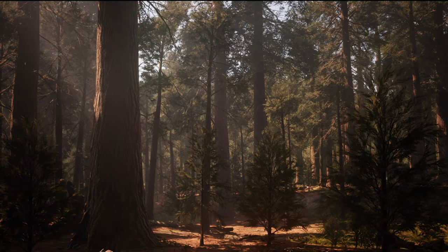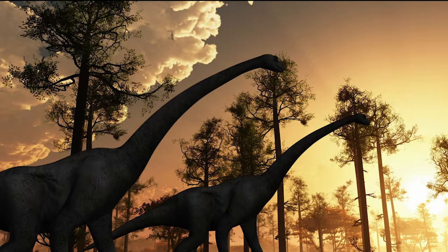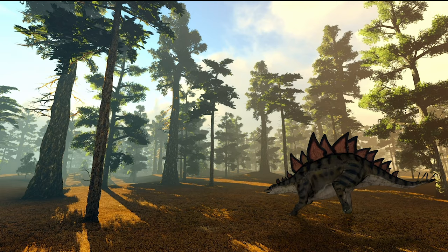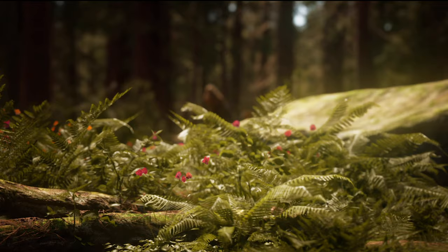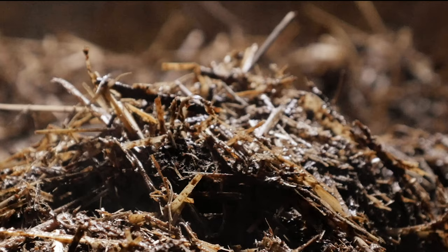The earliest dung beetles originated in the Lower Cretaceous, around 115 million years ago, when the world was dominated by dinosaurs. To them, they were giant gods that gifted the lands with giant droppings. It was an era also marked by the rise of flowering plants, which became a staple food for herbivores. Dinosaurs feeding on these plants had less fibre in their diet, and eventually the first palatable dung was set on the menu.